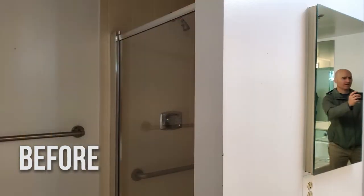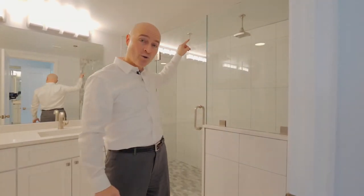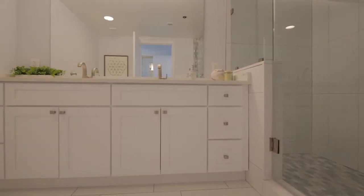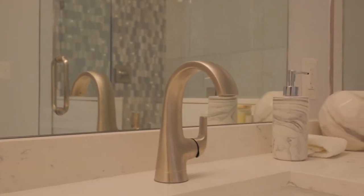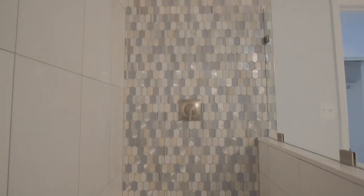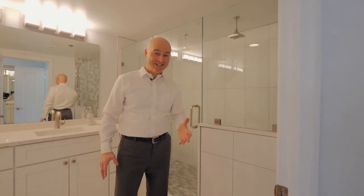If two people want to take a shower at the same time, no problem. Not only is there enough space, we've got two rain shower heads up there. All new flooring, new lights, new countertops, new sinks, new faucets, new tiling. This is gorgeous. We went to the extra expense of adding this accent tile all the way up. And we know you're going to love it. So come on in.